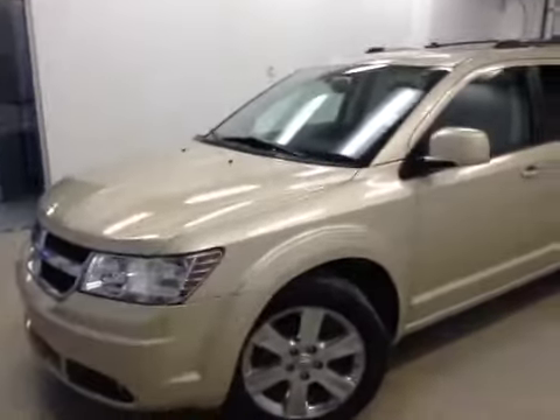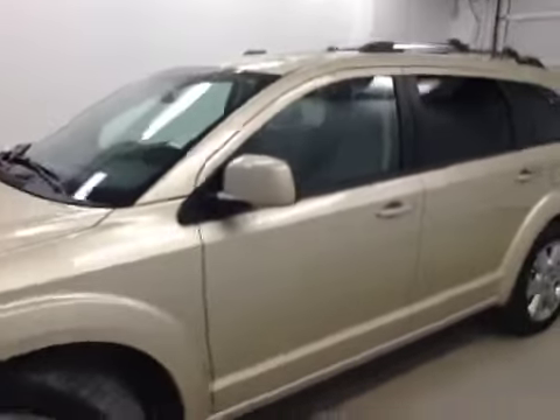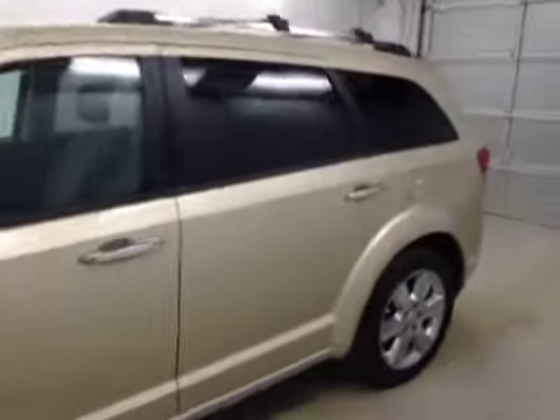Here we have stock number B41236, a 2010 Dodge Journey, color gold.